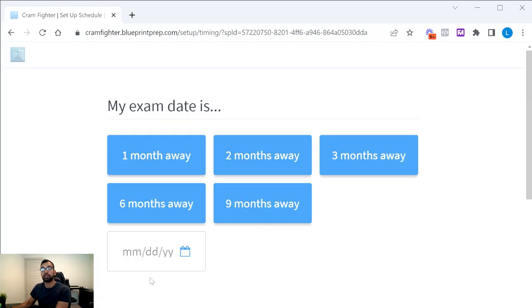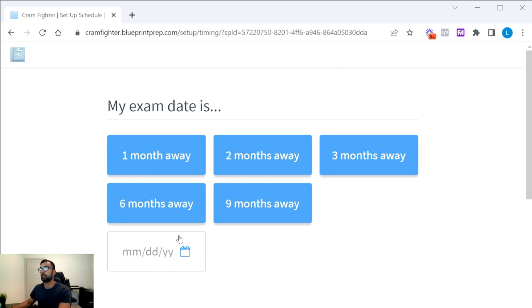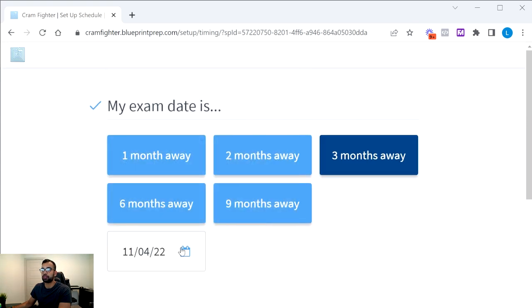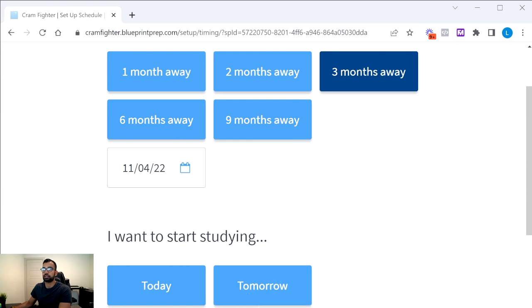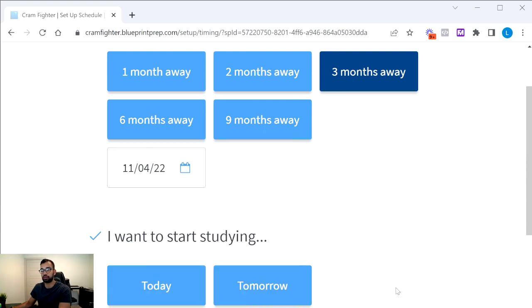Now you choose your test date, and the tool backward-builds your schedule from there. For today's example, let's say your test is three months away — starting in May and testing in early August. So we'll choose a three-month schedule, though you can specify your exact test date. Then you set when you want to start studying — you could start tomorrow, or plan ahead to begin after your exams are over.